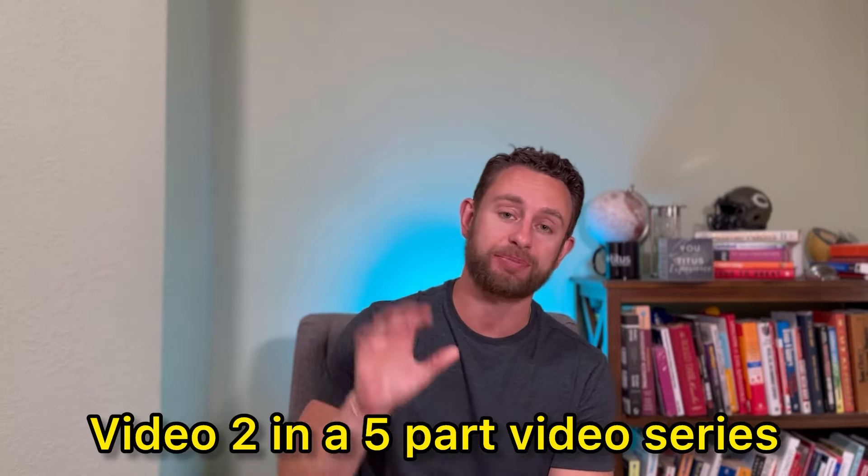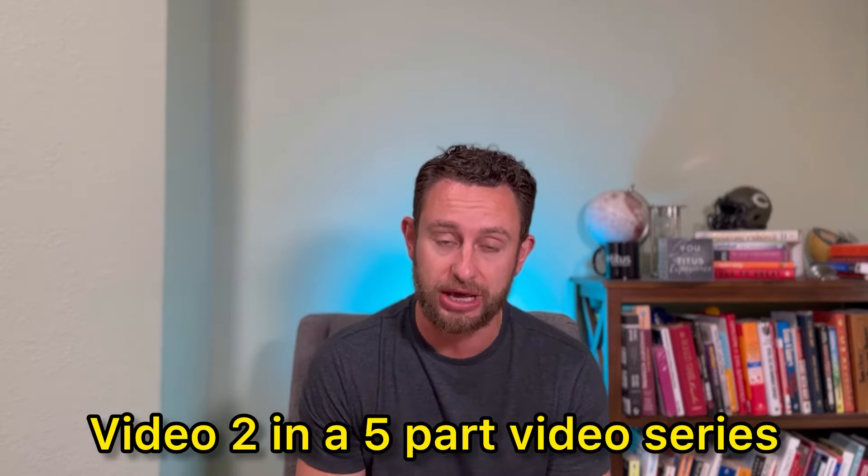In today's video, I'm going to give you five actual behavioral interview questions you will be asked when you interview with Home Depot, and I'm going to teach you from a recruiter's perspective how to answer them to increase the likelihood that you get a job offer. This is video two in a five-part series, so if you haven't seen the first, make sure you go watch that video. At the very end of this video, I will direct you to the next one.